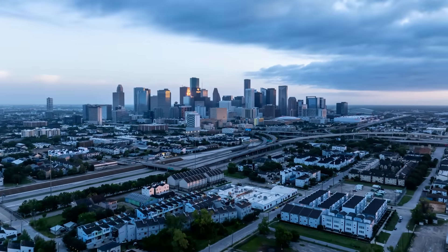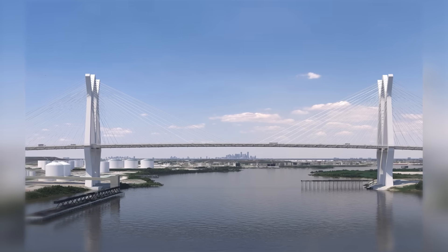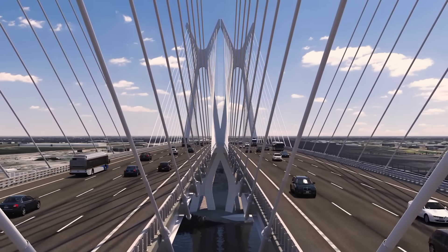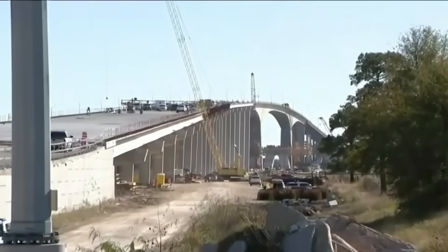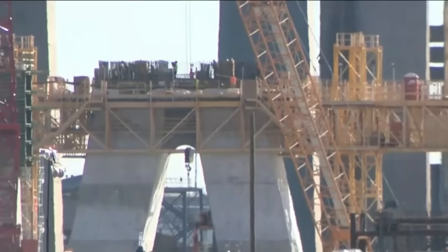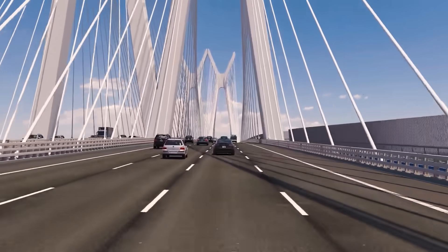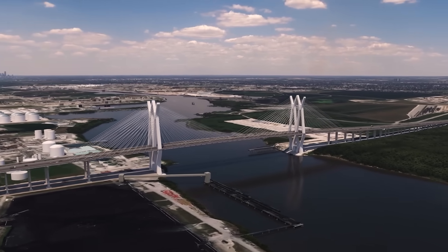Towering above Houston's ever-evolving skyline, a bold new landmark is taking shape, one that will transform the very flow of movement, commerce, and design across the Gulf Coast. Along the bustling Beltway 8 Highway, construction is underway on one of Texas's most ambitious infrastructure projects — a twin-span cable-stayed bridge designed to carry eight lanes of high-speed traffic above one of the world's busiest petrochemical waterways.